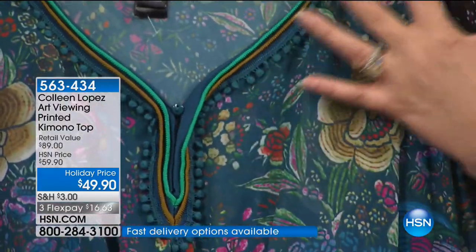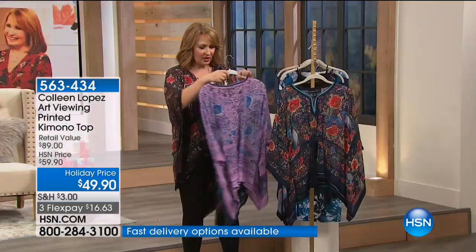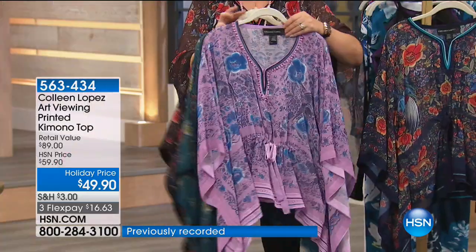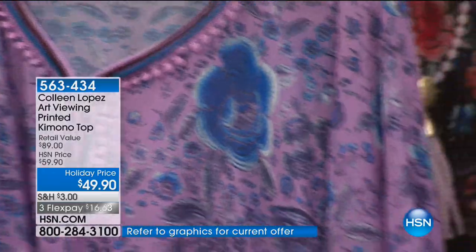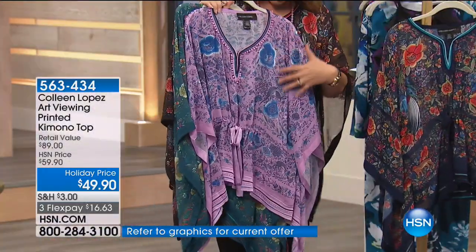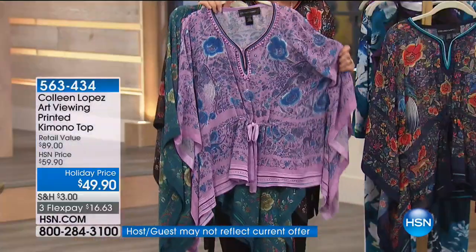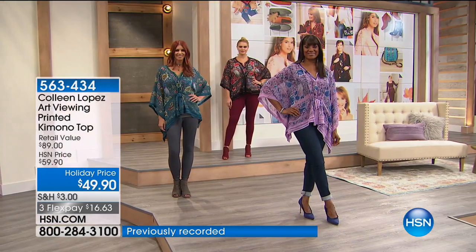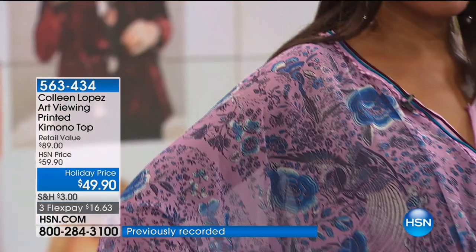There's camel in there too — beautiful with turquoise jewelry. And finally there's the rose — it's a soft beautiful lilac rose with shades of blue and hints of gray as well. So those are the four color choices: rose, black, blue, and jade. You can see on our ladies it is just a stunning piece.